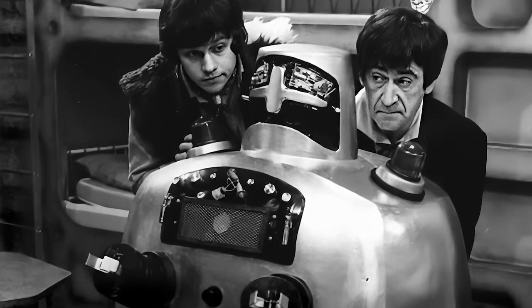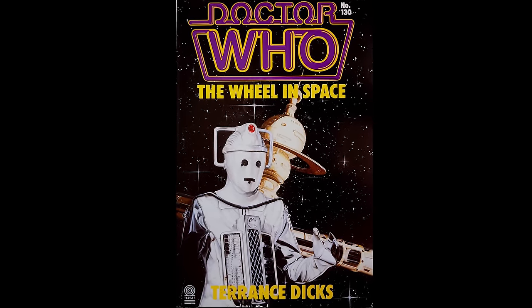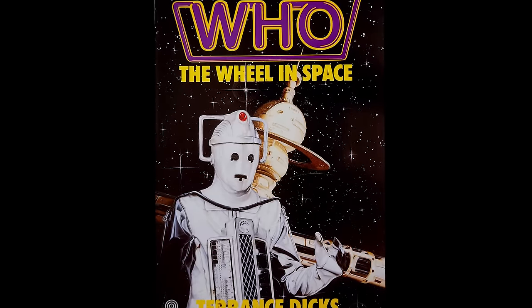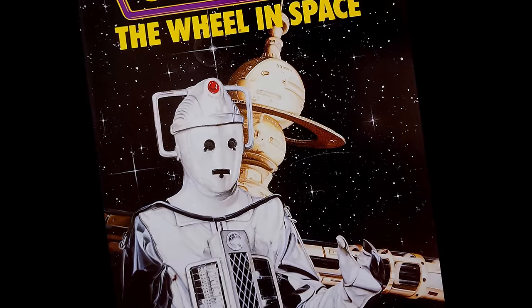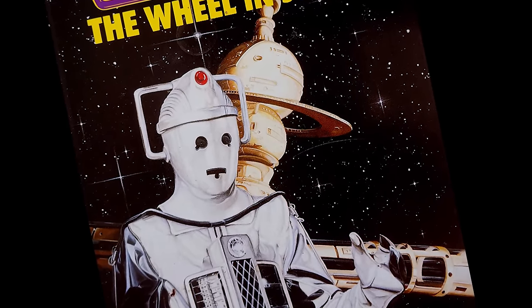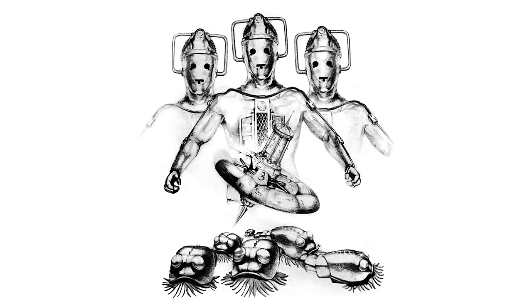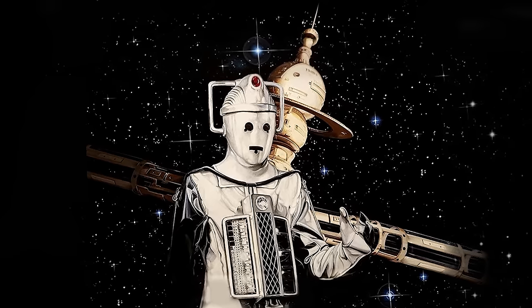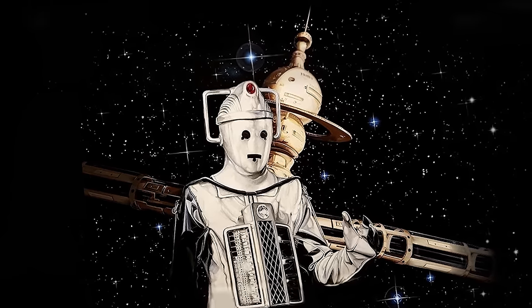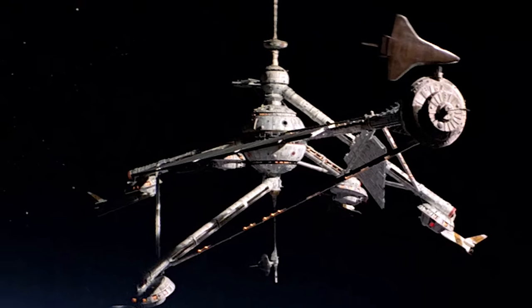Perhaps this analysis will always be incomplete because of the four missing episodes depriving us of visual clues. For many people, the first opportunity to enjoy this mostly missing adventure was the Target novelization released on the 18th of August 1988, written by Terence Dix. Its cover features a different version of the wheel to the one seen on screen. Cover artist Ian Fraser Burgess kindly supplied a draft concept showing an earlier version of his wheel design with Cybermats floating into the foreground. The final version has a distinctive design using spherical shapes, likely inspired by the then-recent movie Moonraker.